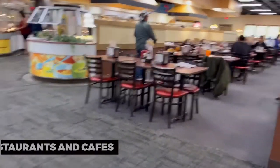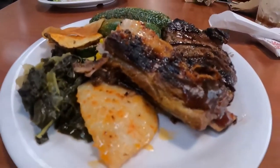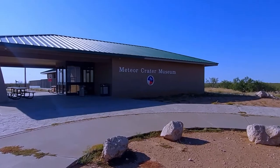To explore the local culinary scene, visit Odessa's many restaurants and cafes. From Tex-Mex to classic barbecue, you'll find a variety of mouth-watering dishes that showcase the flavors of Texas. Savor every bite and experience the warmth of Texan hospitality.